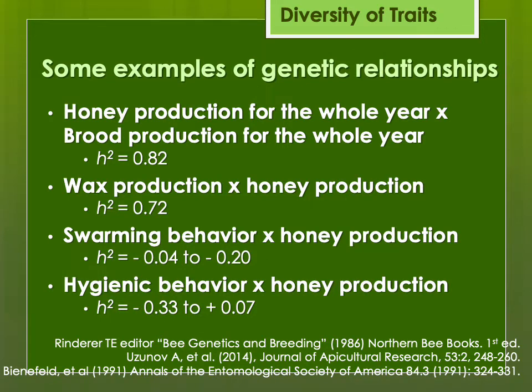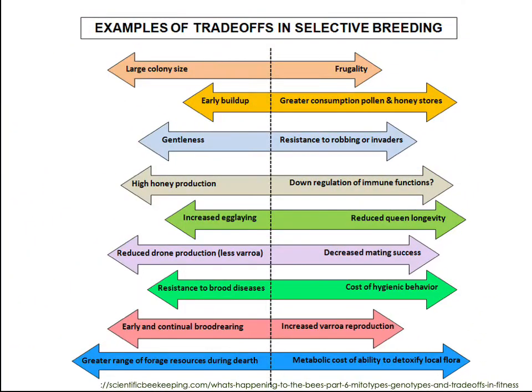Here's some other genetic relationships: honey production and brood production are strongly related, because greater brood production means more bees, which means more potential honey production in a good year. Other traits are not quite as closely related — such as swarming behavior or hygienic behavior and honey production. There are also trade-offs in selective breeding. When we develop bees for hygienic behavior, we might not be paying attention to gentleness. Or if you want a very large colony size, they might not be as frugal — eating more honey in winter — whereas a frugal hive through winter might have a smaller population.